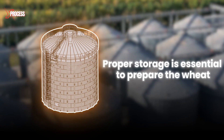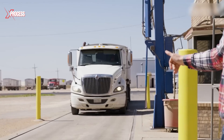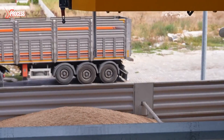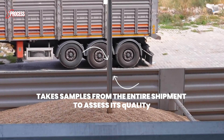Proper storage is essential to prepare the wheat for its next transformation into flour. When the trucks loaded with harvested wheat arrive at the storage facilities, the process of quality control begins. A grain probe immediately takes samples from the entire shipment to assess its quality.